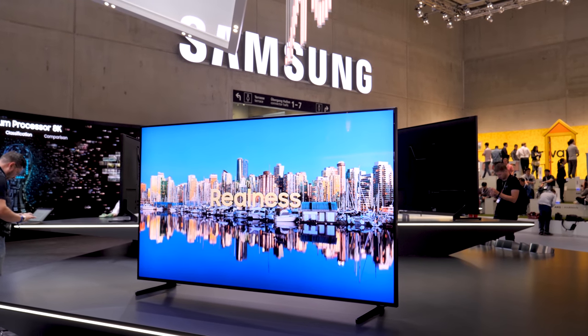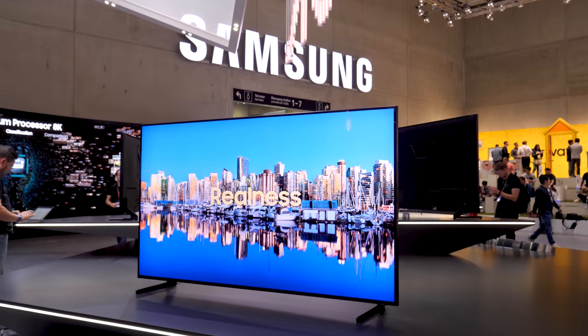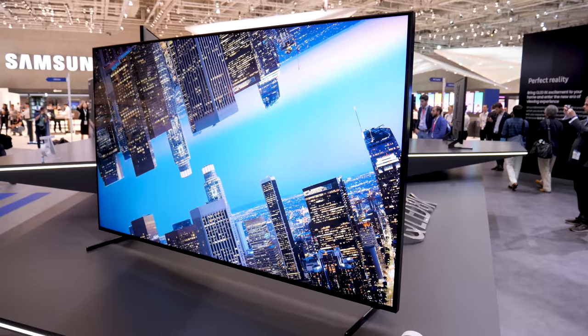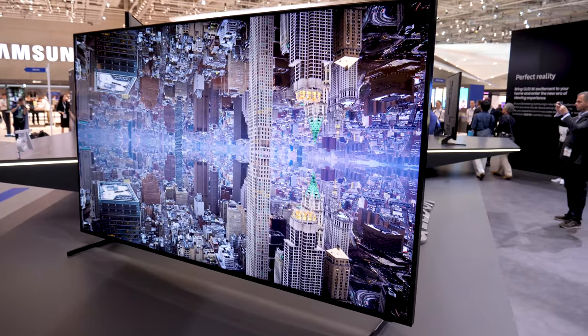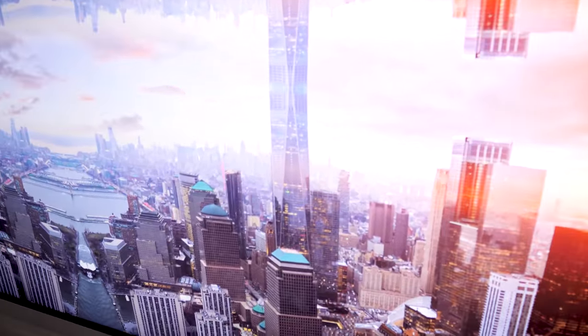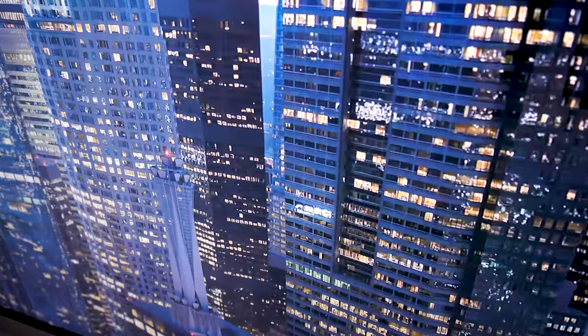As we take a look at this TV, we understand that it is supporting HDR 10+. That's something that needs a little bit of development, but the idea with HDR 10+ is that it can compete with a dynamic HDR product like Dolby Vision. So what we're going to see is a little bit more selective highlights.